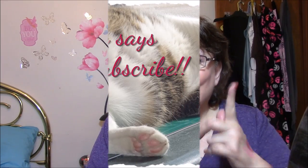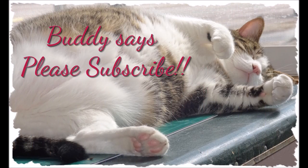Hi guys, this is Connie. I'm here with a review mail video for you today. If you like that kind of stuff, stay tuned. I don't have a whole lot for you today.